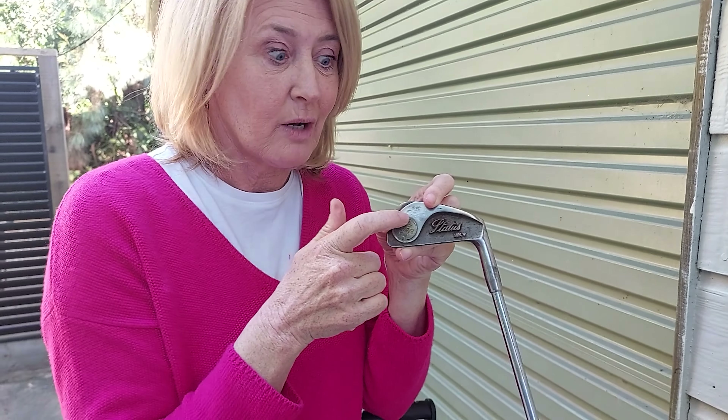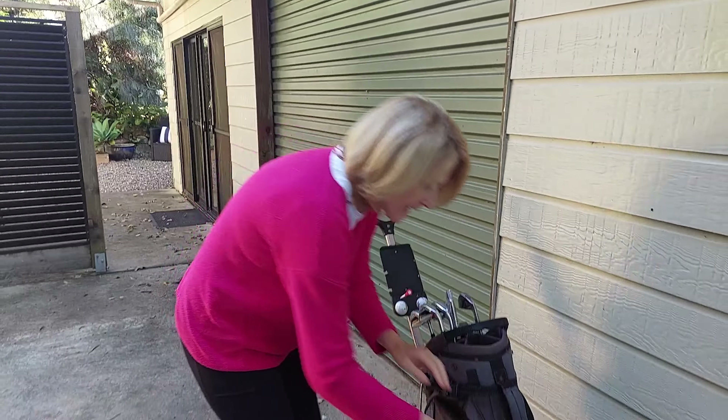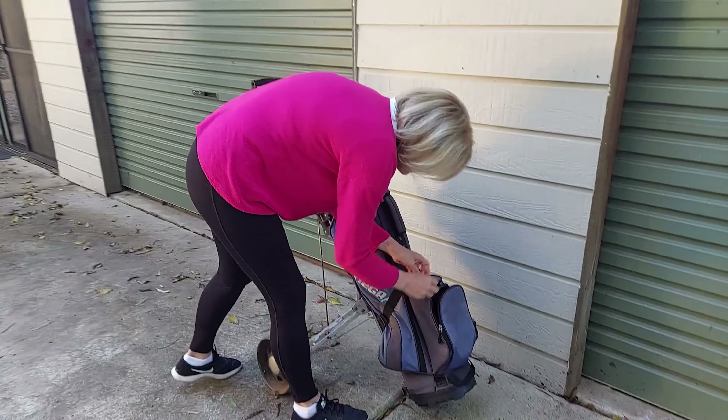But this one is the PGF Status Mark Five — would you believe this is the set that I first had when I was growing up? When I was 13, this was my first set of clubs, so this will take me back. And there is an extra golf ball here, I notice.